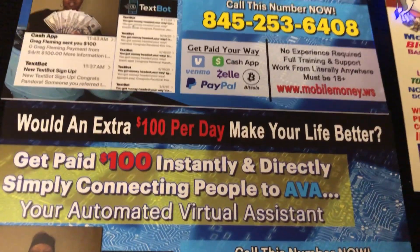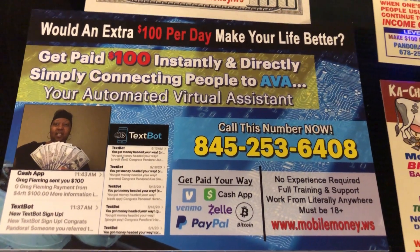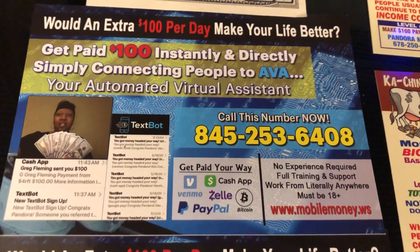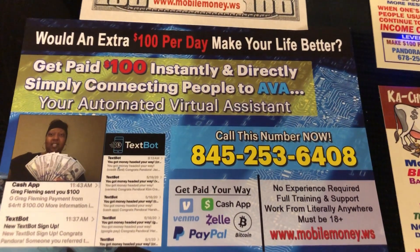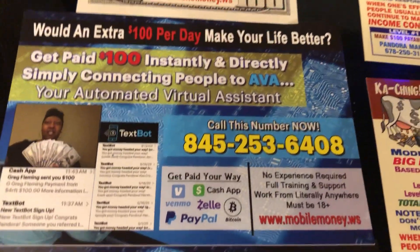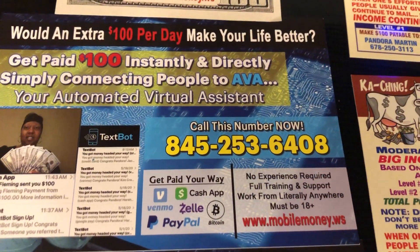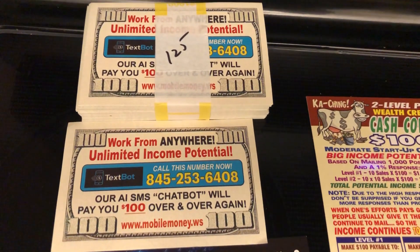It's only $150 to get into this particular program. It has two levels, so you make $100 on that $150 investment. They have another level where you can get paid $500 as well — that level is $550. So if you just go all in at $550, you can get paid on both levels. Just mail one postcard and you have the possibility of making $100 or $500 commissions. And you're going to get 100 drop cards.